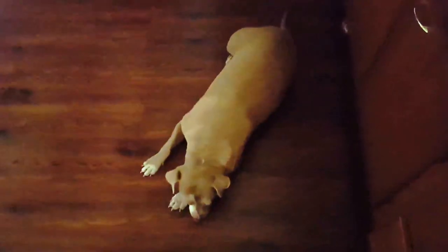Welcome to another episode of Two Pit Bulls, where I do dog educational as well as training videos. First off, I'd like to start by addressing something a lot of people constantly ask me.